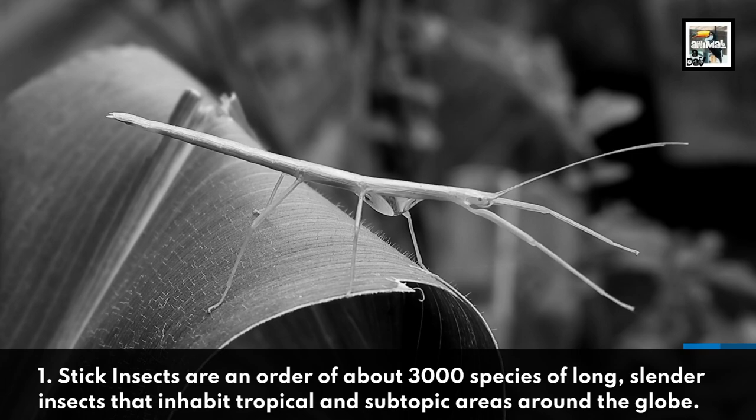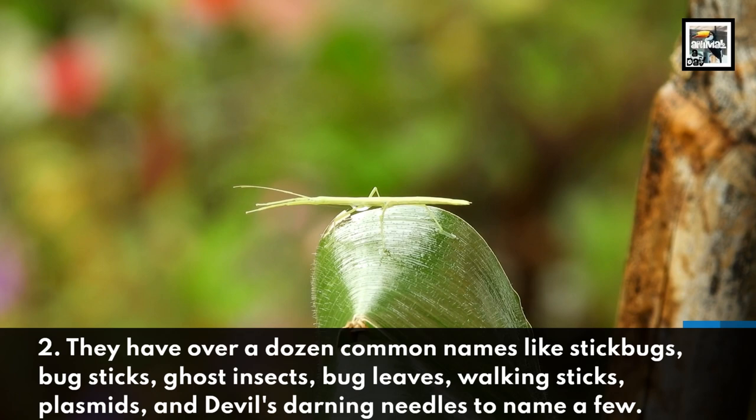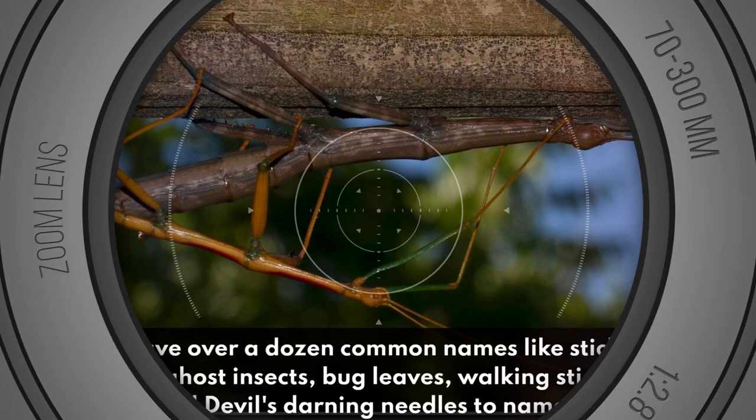Fact 2: They have over a dozen common names like stick bugs, bug sticks, ghost insects, bug leaves, walking sticks, phasmids, and devil's darning needles, to name a few.